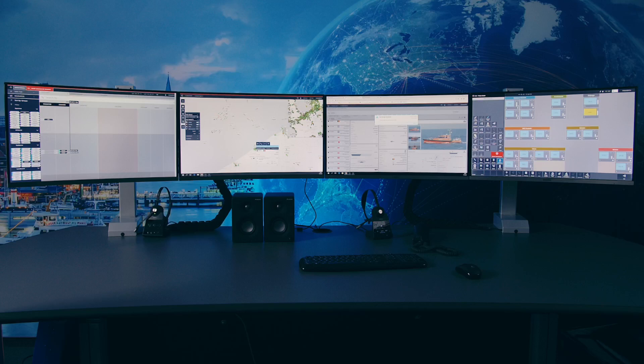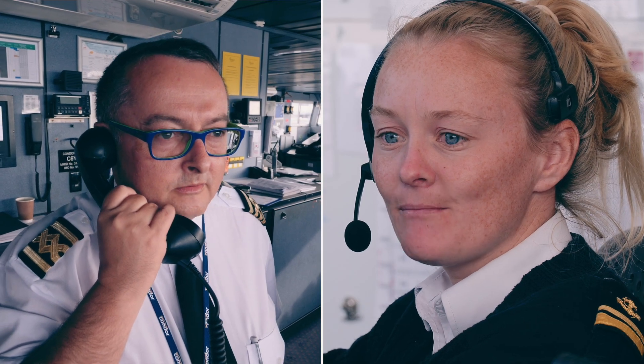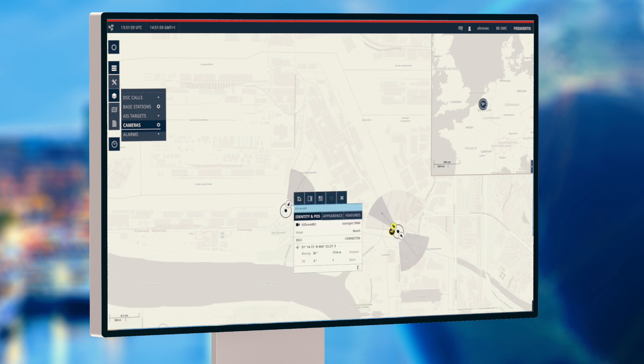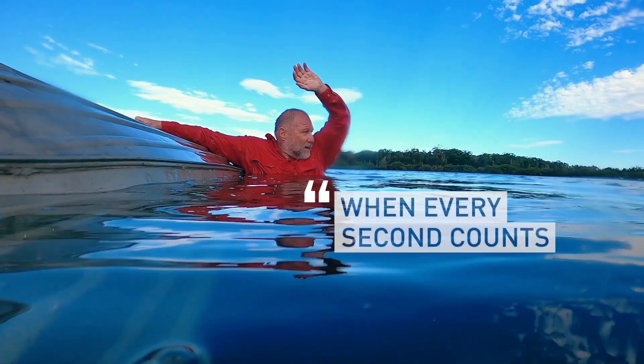Matrax has a number of distinguishing characteristics. Voice communication is an integrated part of the entire Matrax system. Initiate calls directly from the tactical chart. The system requires the minimum number of steps to obtain the maximum amount of information, resulting in quick decision making when every second counts.